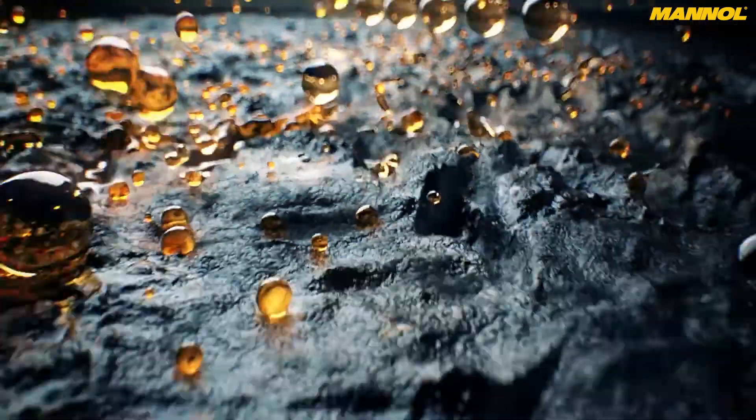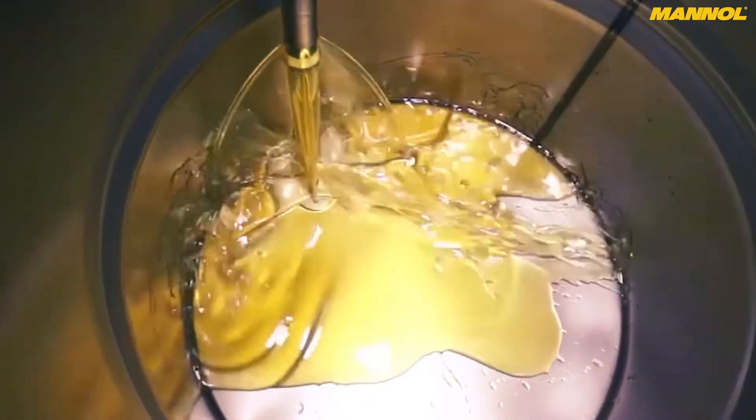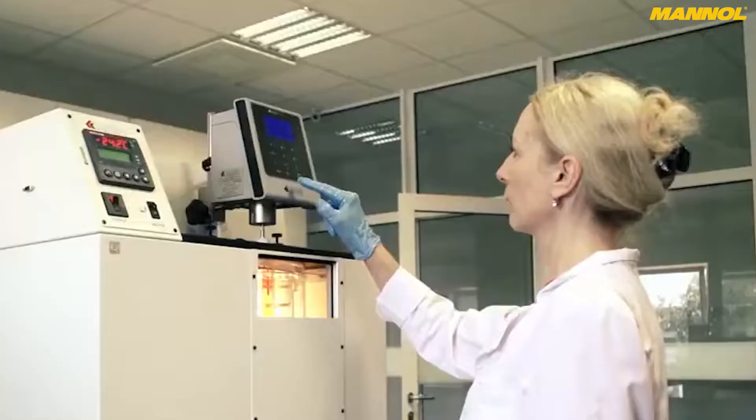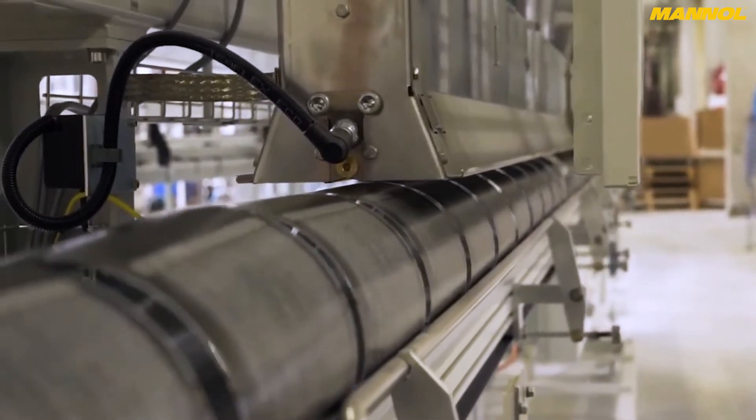Working together, ceramics and esters eliminate dry friction during cold starts, especially at sub-zero temperatures, thus minimizing engine starting wear. They also ensure the cylinder walls are never left unlubricated, even when the oil is in the crankcase.